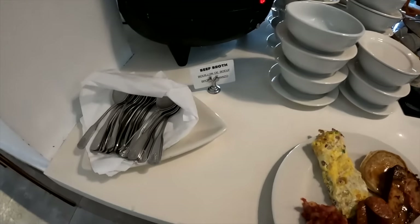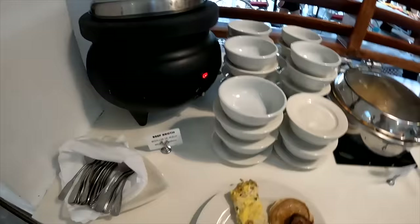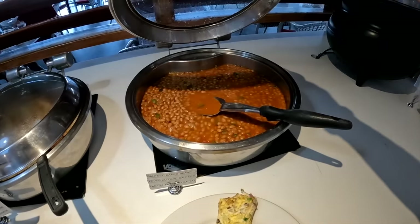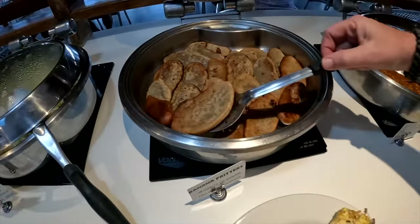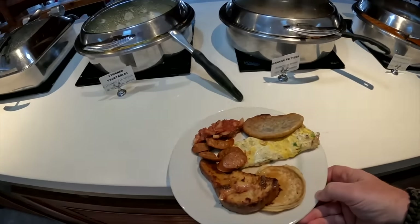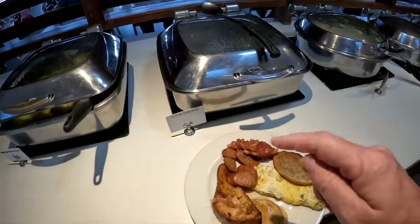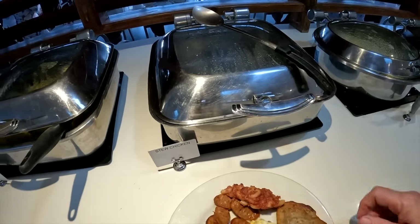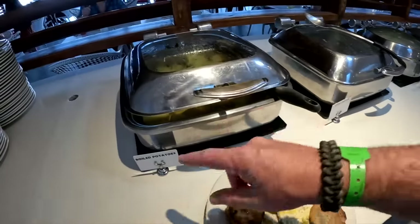We've got a beef broth soup — grab your bowl. Steamy. Not my cup of tea for breakfast, but there you go. Sautéed baked beans. Banana fritters — you've got to do a banana fritter. Steamed vegetables. Their chicken stew here at this resort is amazing but they don't have it right now — usually at lunch time they have it. It's like a jerk chicken but definitely a little different, still has that flair to it. And then boiled potato.